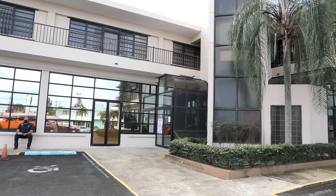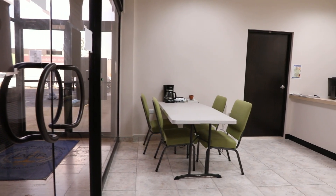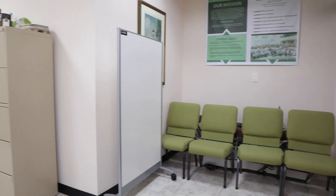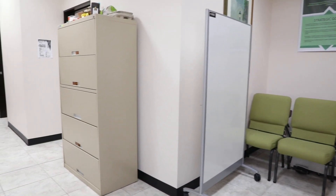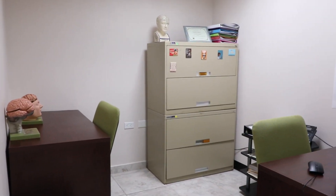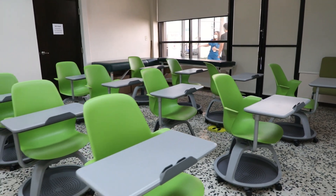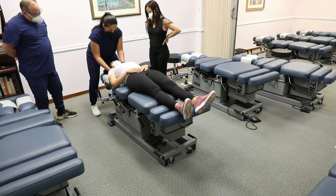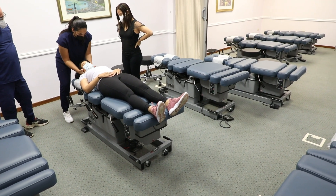The DCP enjoys a 2,083 square feet facility at Plaza Laurel building, close to the UCC main building. This space includes a lobby, faculty offices, a kitchenette, one classroom equipped with ergonomic seats, an interactive whiteboard, as well as the advanced chiropractic techniques laboratory.